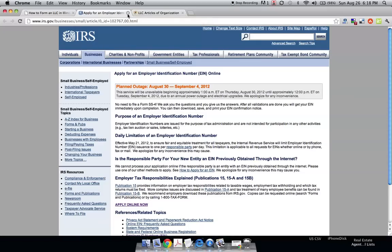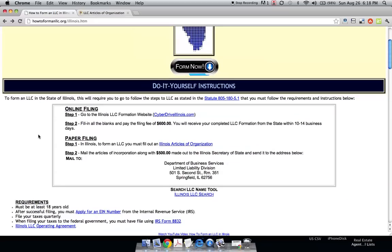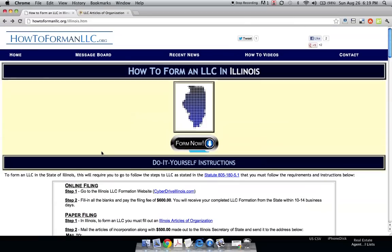The IRS doesn't have a great reputation for making things easy, so it's nice that they get this one right. The next thing to look at is getting an LLC operating agreement. If you have more than one member, the state may ask who the owners are but will not ask how much of the company each owner owns. If you have any sort of partnership arrangement, it's really advisable to get an LLC operating agreement. And that's how you form an LLC in the state of Illinois.